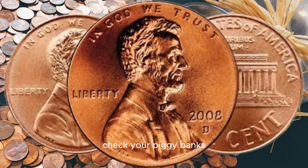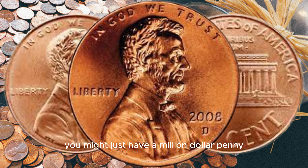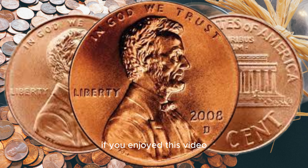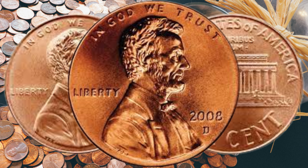Check your piggy banks, coin jars, and collections — you might just have a million-dollar penny waiting to be discovered. If you enjoyed this video, don't forget to like, subscribe, and hit that notification bell for more coin-related content. Until next time, happy hunting, and may your pockets be filled with hidden treasures.